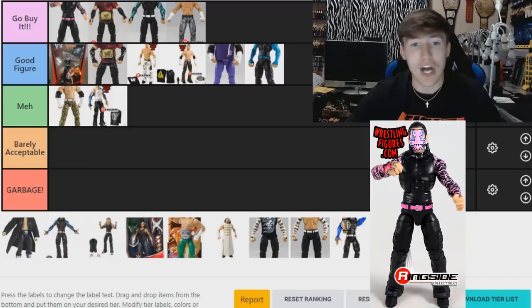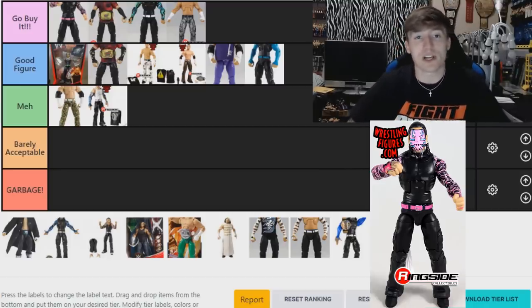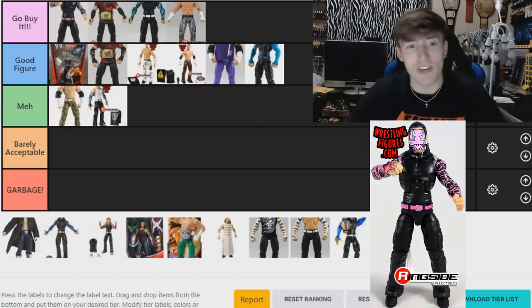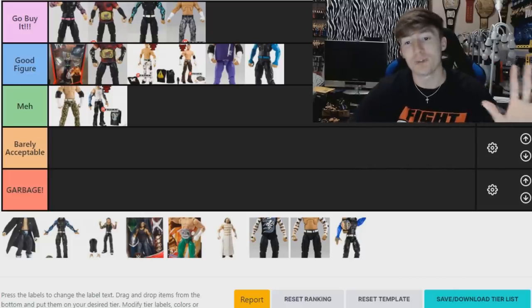The Elite 71 Jeff Hardy — this is a 'Go Buy It,' putting it in first place. I think it's so good. I love the pink sleeves; pink is one of my favorite colors, it's the color of MDT Live. You can put any Jeff head sculpt on it and it looks fire — the pink belt, the lightning pink that glows off the sleeves. It's a damn good figure and I love it. There's a reason I own like five or six of them.